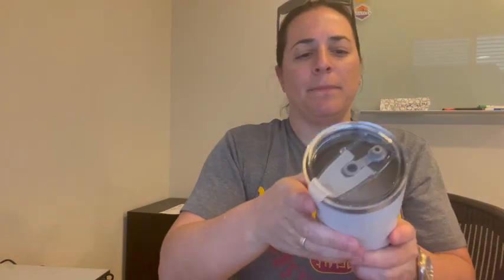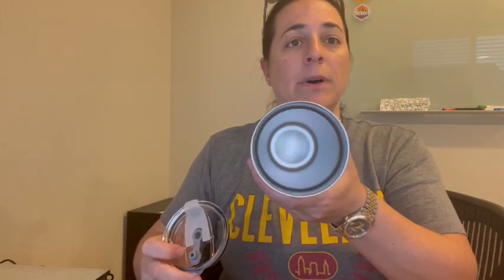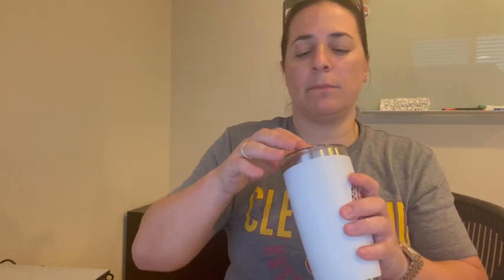It also comes with a 'Best Mom Ever' mug. 'Not a Day Over Fabulous' is what it says in the little rainbow on it. It can keep cold things cold for a long period of time and hot things hot for a long period of time.